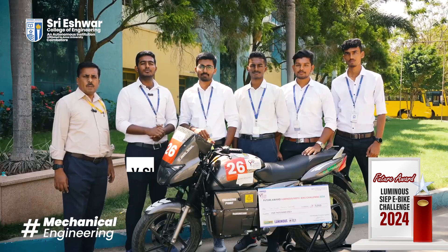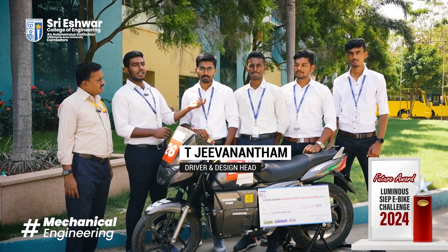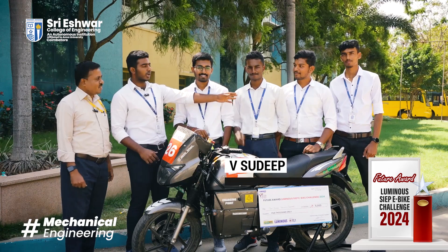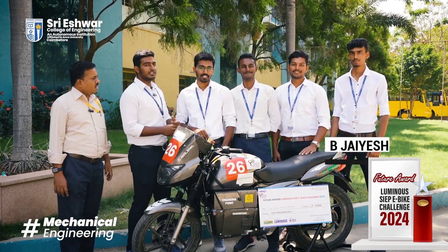This is our team. Hi all, I am Sujith, captain of Team Electric Drivers. This is Jeevanandam — he is the driver of this bike — and he is the co-driver. And he is Amarnath, and he is Jayesh.